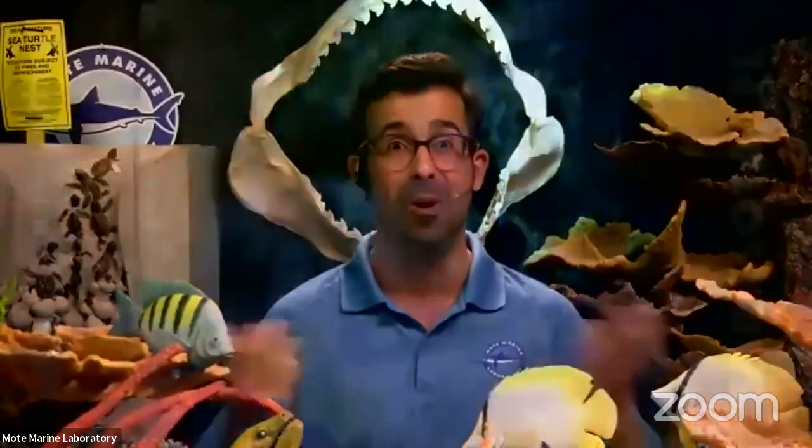Hello everyone, and thank you so much for joining us here today. My name is Ross, and I'm coming to you live from Mote Marine Laboratory here in Sarasota, Florida. We are on the west coast of Florida, about an hour south of Tampa, and we are a world-famous scientific institution with amazing ocean scientists studying ocean conservation, sustainability, and science in general.